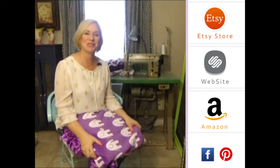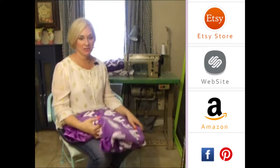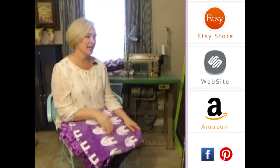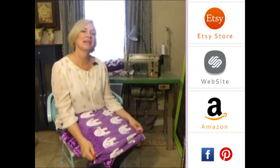Hey girls! Thank you so much for visiting us. Please subscribe to our YouTube channel — you'll see all the latest fabrics as they come out. Also, you can click to the right on any of our store website, and down below you'll see our social media icons. We do free giveaways quite frequently. Thank you so much!